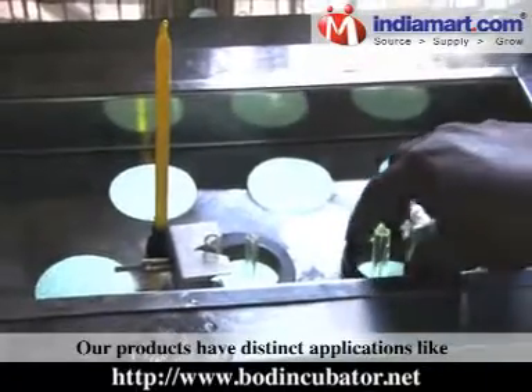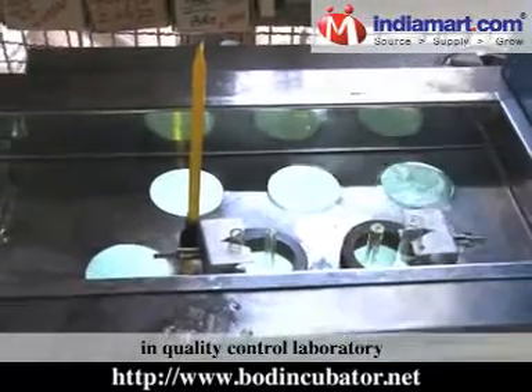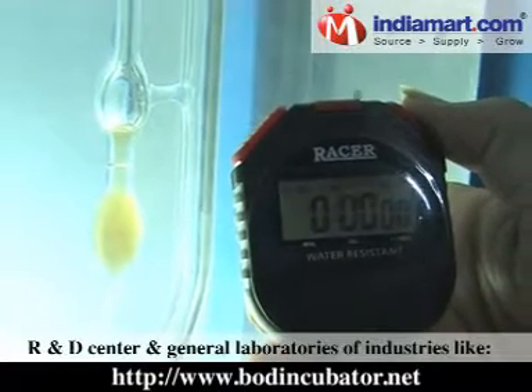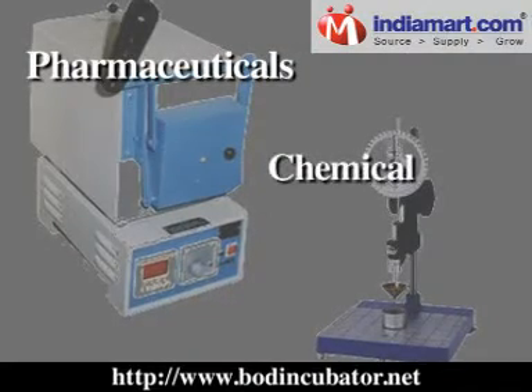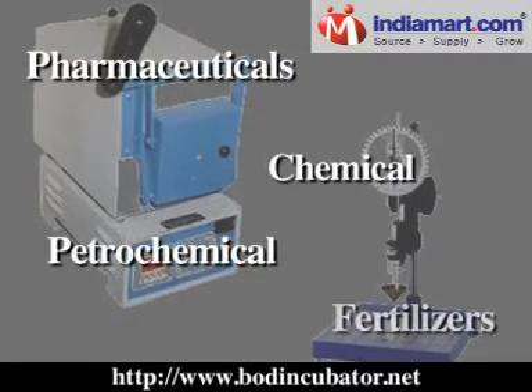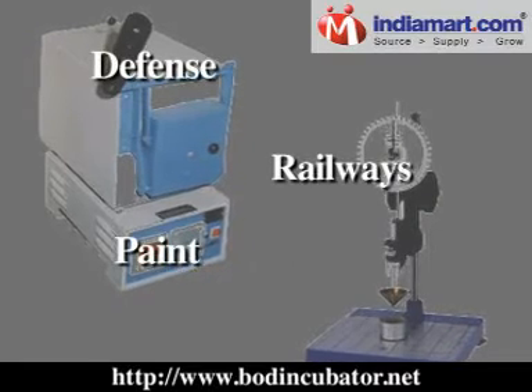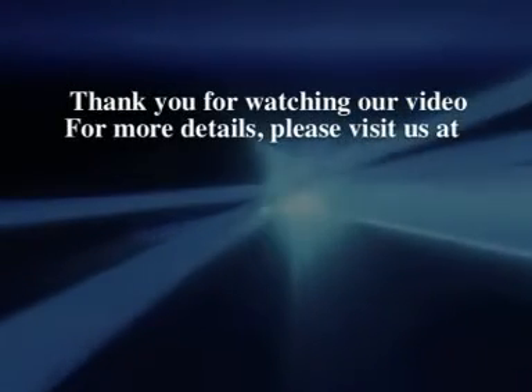Our products have distinct applications in quality control laboratories, R&D centers, and general laboratories of industries like pharmaceuticals, chemical, petrochemical, fertilizers, defense, railways, paint, and many others. Thank you for watching our video.